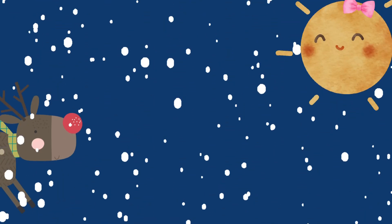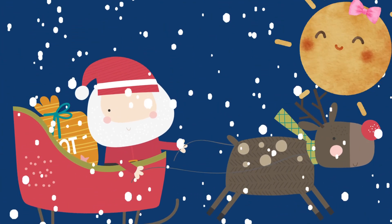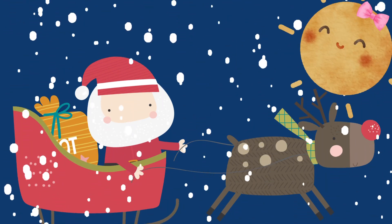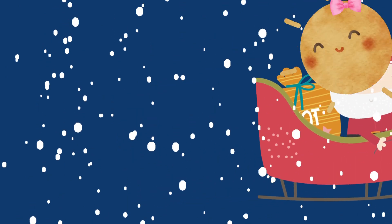Hi, little sunshines. Hi, Santa. Ho, ho, ho, ho, ho. Santa is counting everything he sees this Christmas. I wonder what he'll find.